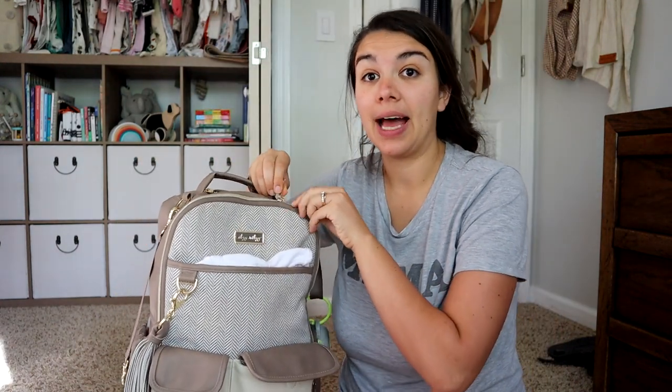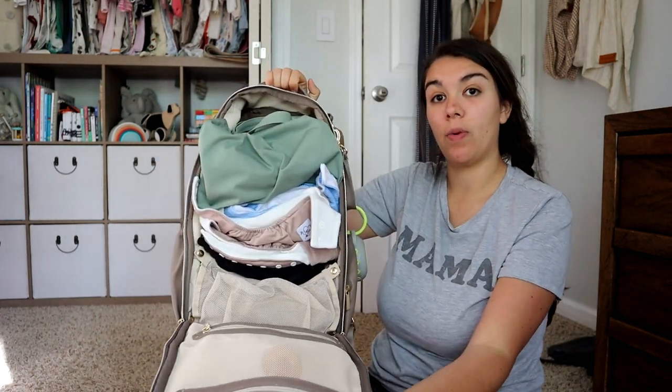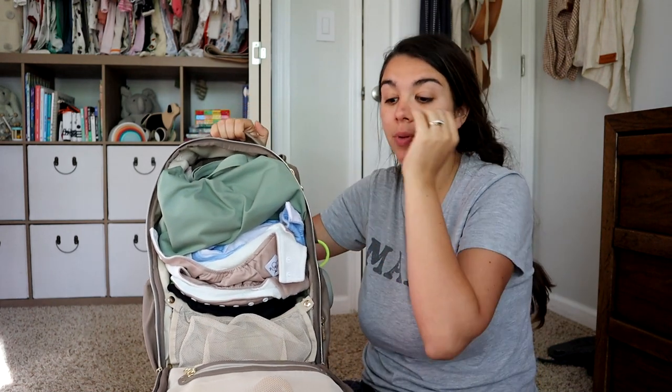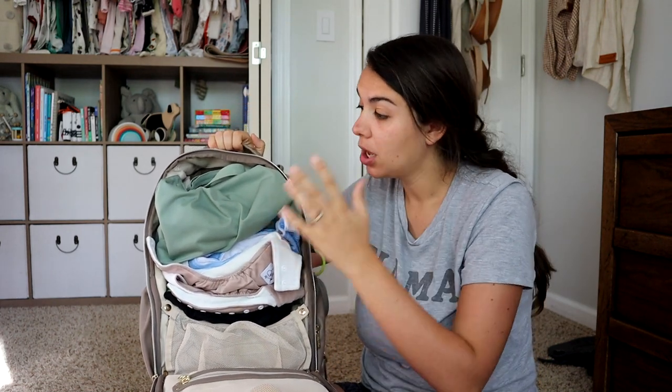The other thing that's nice about this bag is this front panel opens up all the way, so I can get to something that's on the bottom of the stack or the top of the stack just the same, which is really nice. Over on this panel that I just folded out, there are two pockets. I don't actually keep anything in the bottom pocket.